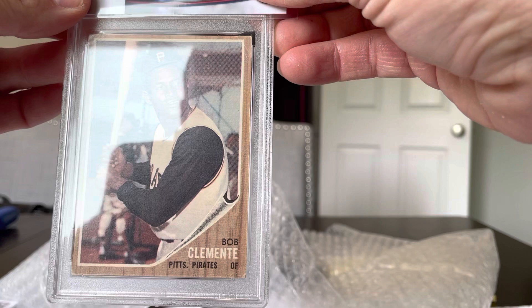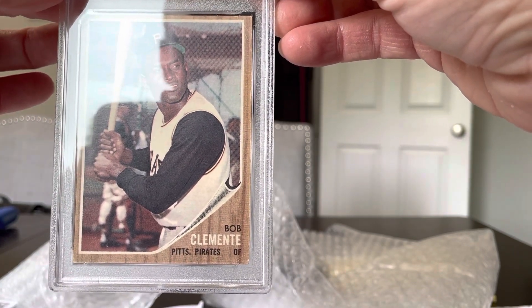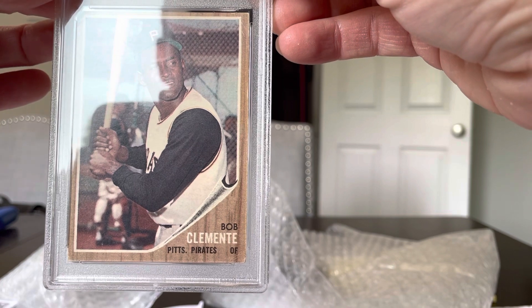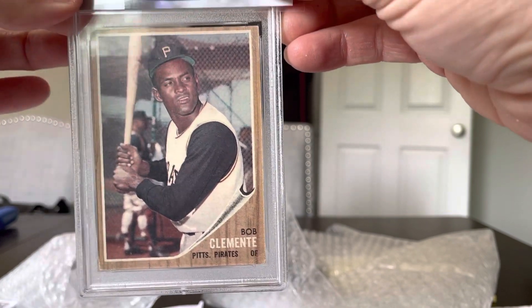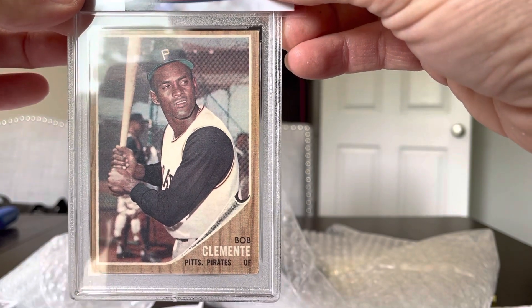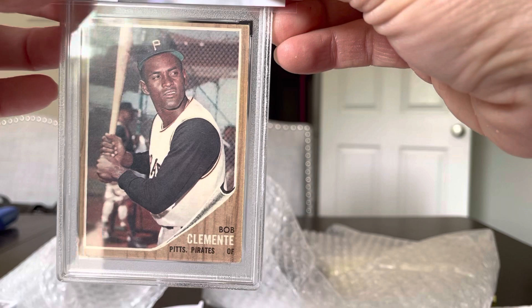There's the card itself. It looks nice. It's obviously off-centered. It's got some wearing on the corners. I mean, it's an old card that was sitting goodness knows where. Honestly, as I look at this now a little more thoroughly, it looks like a 5. If we get that average 6, I'll be super happy, but I don't know.